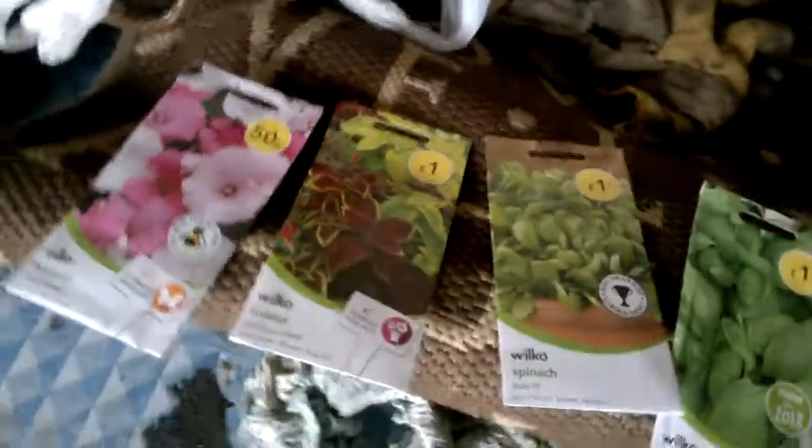Hi guys, it's Sweet Tooth and today it is raining. Can you hear the rain? I was just going to show you some seeds I've been buying.